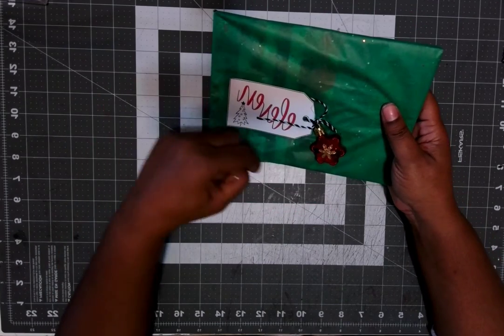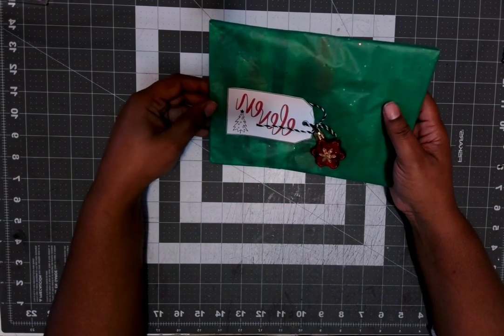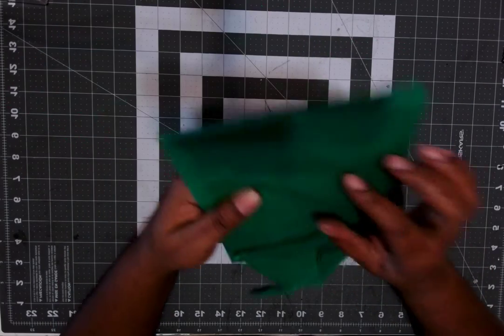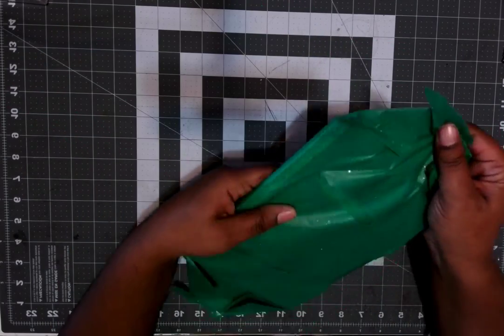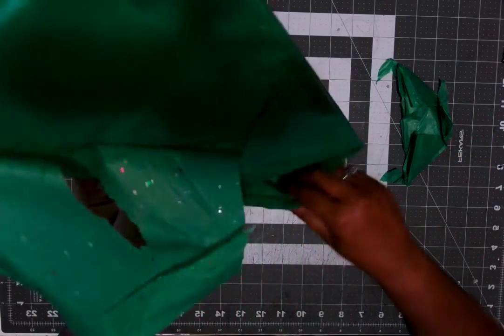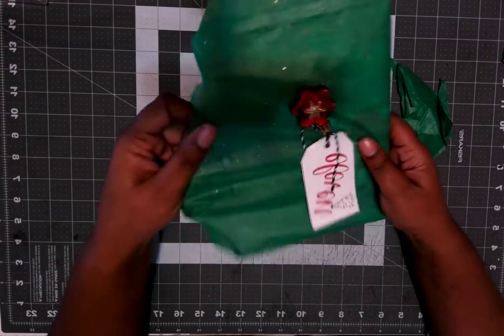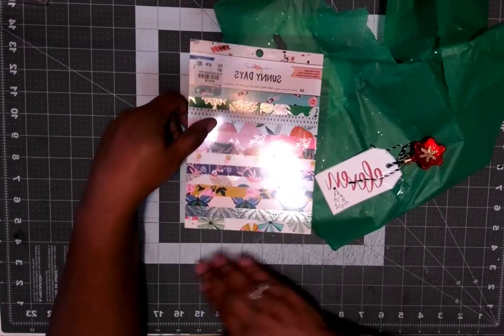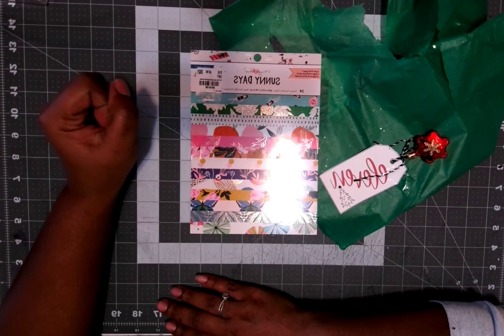Hello and welcome to Day 11, my crafty peeps! Day 11 — so let's see what I got today for my Secret Santa. Don't forget to go check out everybody else; click on the link down in the comments below to see what all the other lovely ladies received. And today I received a Sunny Day paper pack!